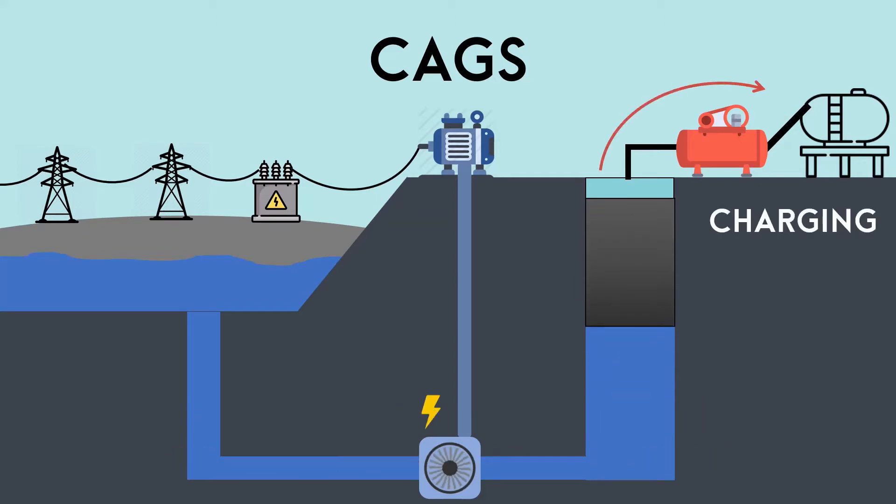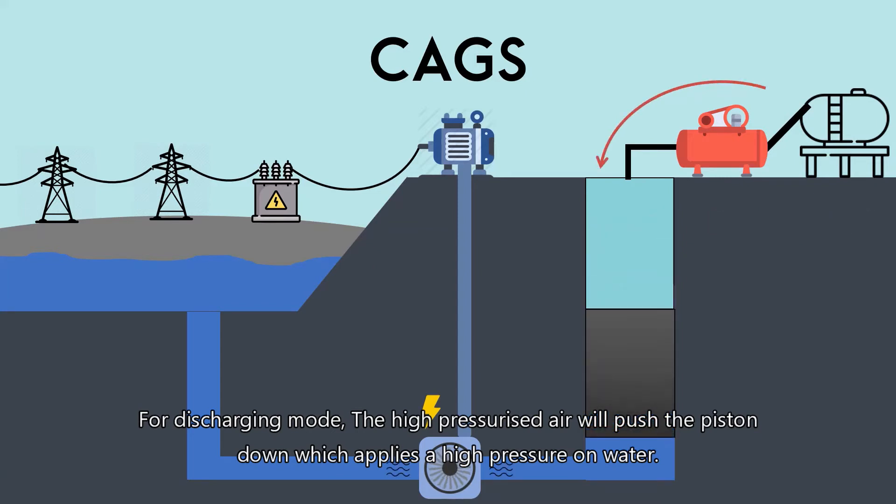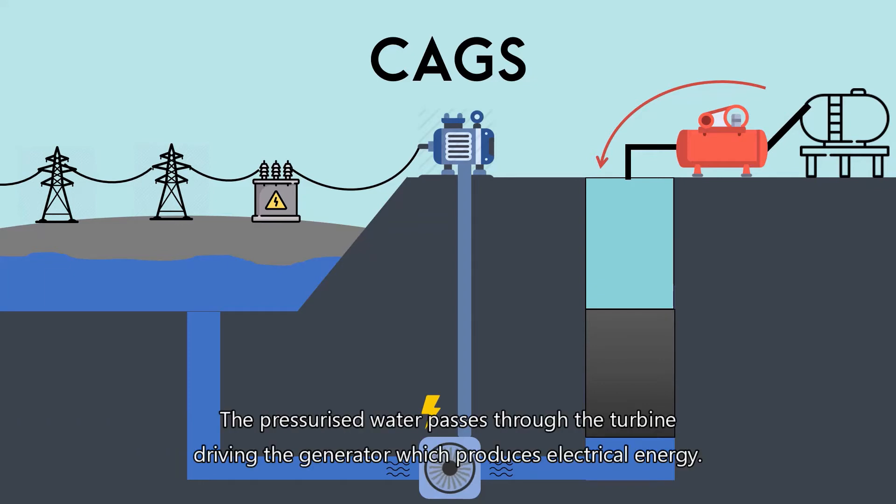For discharging mode, the high-pressurized air will push the piston down, which applies high pressure on the water. The pressurized water passes through the turbine, driving the generator, which produces electrical energy.